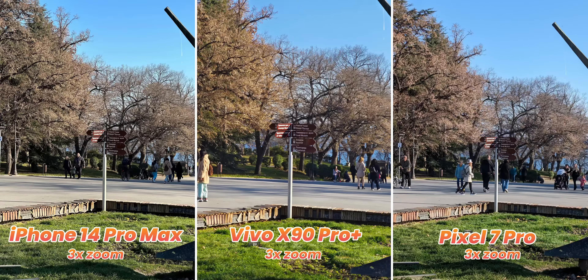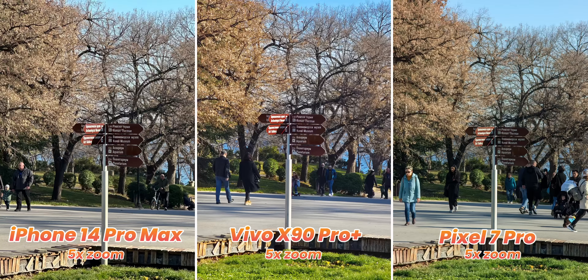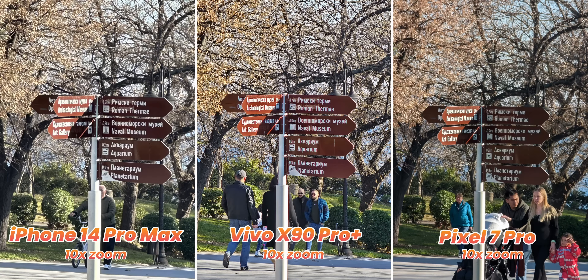This is how zoom quality looks during the day. If you're not blinded by the super vivid colors on the Vivo, the detail is actually quite similar at 3x zoom. At 5x zoom, the Pixel has the cleanest detail with its native 5x zoom lens, but it's not a huge difference from the other two. Finally at 10x zoom, the Vivo surprised us — it actually pulls ahead. Its processing is just superior; everything looks sharper and cleaner, and it's a step above the iPhone and the Pixel.